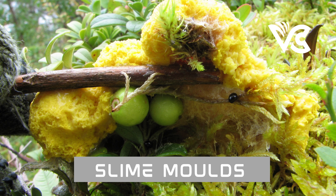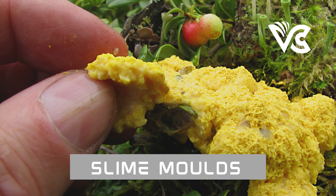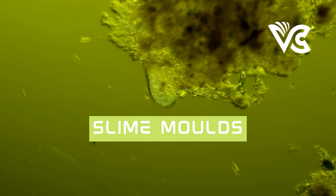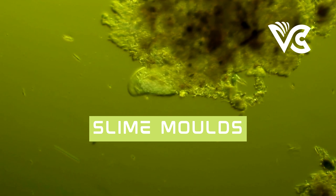Another impressive example is their ability to create efficient transport networks. In nature, slime molds use their plasmodium stage to form networks of veins that transport nutrients throughout their body, and researchers have found they can optimize these networks to minimize the energy required. In one experiment, scientists created a map of the Tokyo area, placed food at various locations, then placed a slime mold on the map. Within a few hours, it had created a network of veins covering the entire map, with the thickest veins connecting food sources — closely resembling Tokyo's existing rail network.